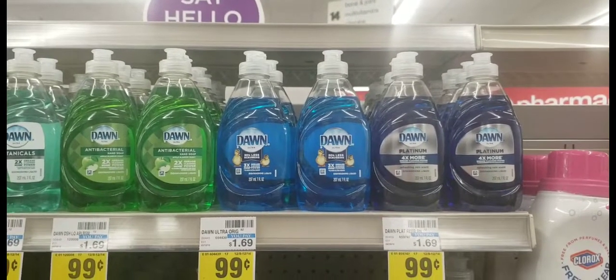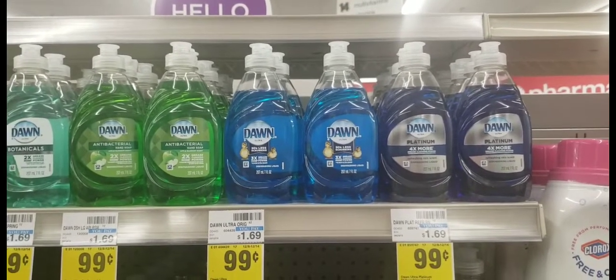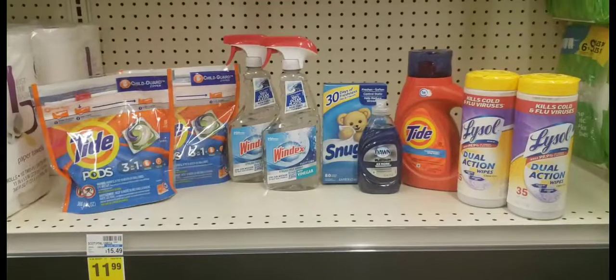The last item for the cash card deal is this 99-cent Dawn dish soap. That brings my total to $30.13 for all the items I picked up.